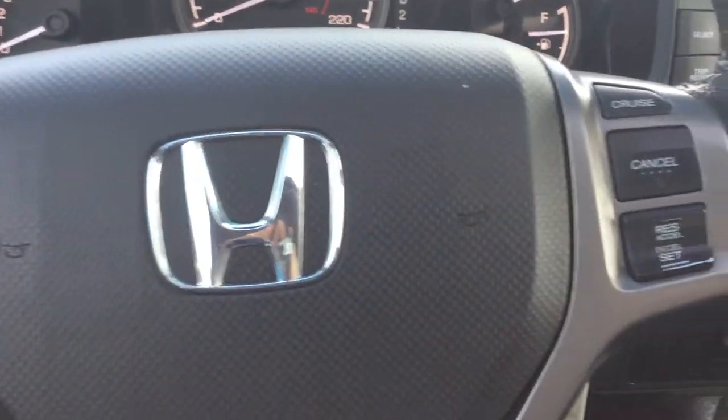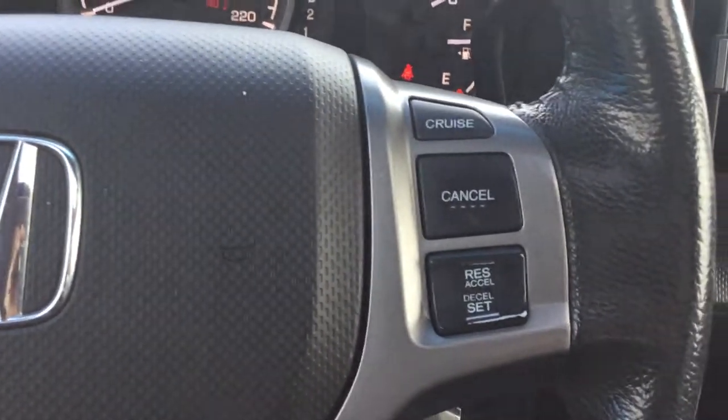You're staying concentrated on the road while listening to your music. Cruise control on the right-hand side as well.